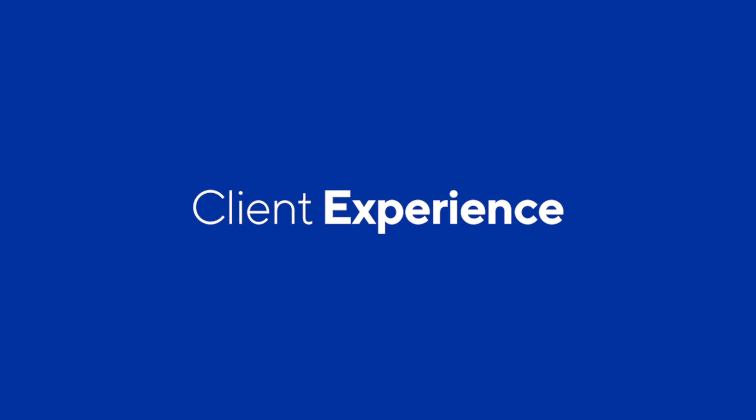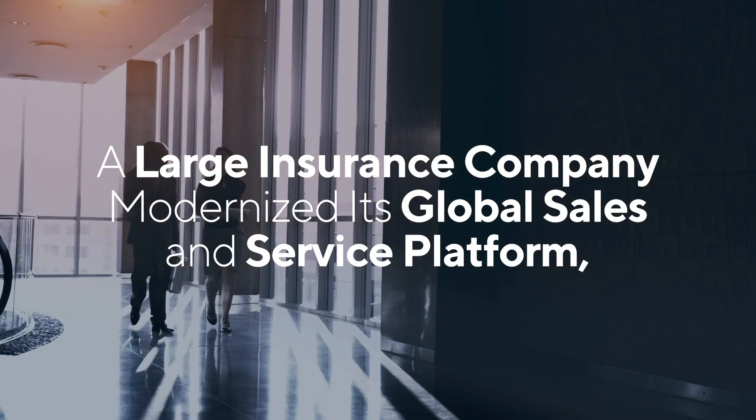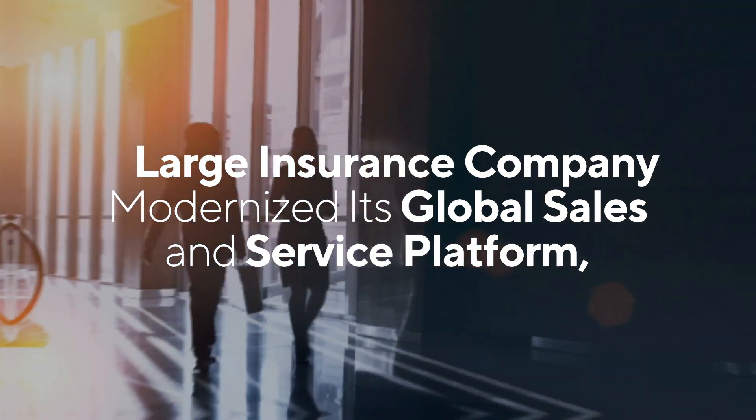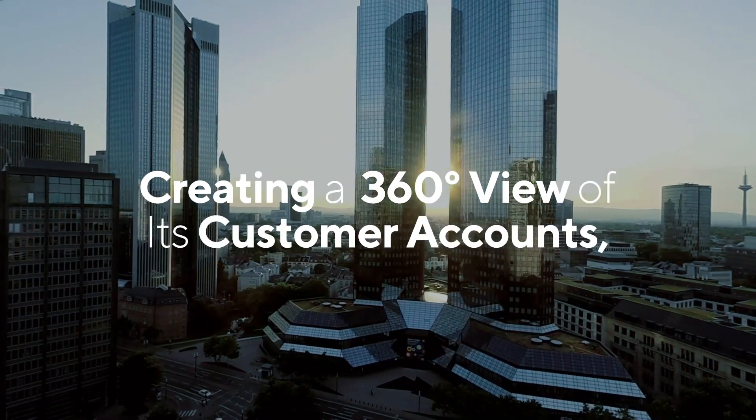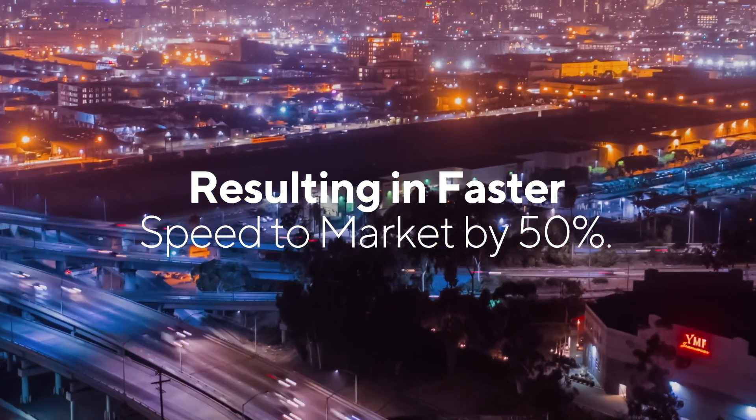Here's how we help clients transform their business. Cognizant helped a large insurance provider to modernize its global sales and service platform, creating a 360-degree view of its customers, and ensuring that they were able to deliver products and services to the market 50% faster.